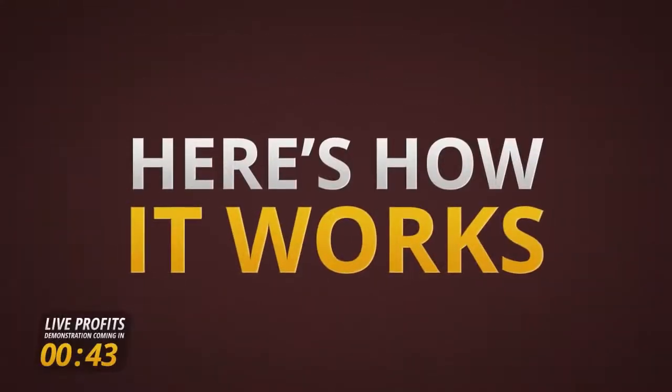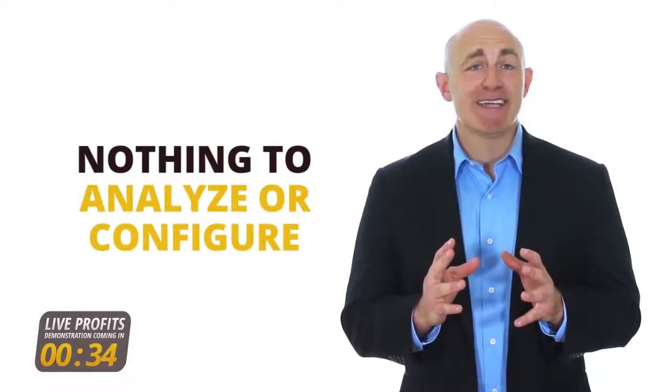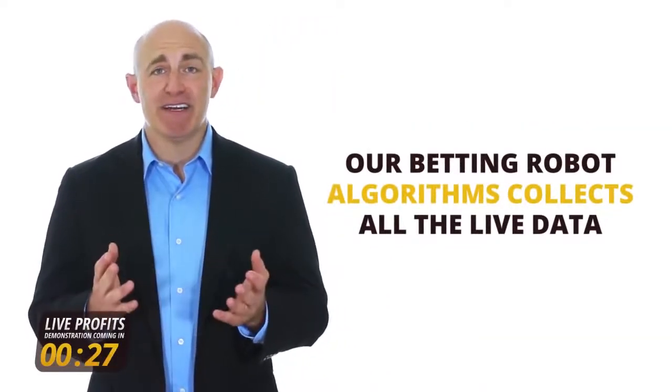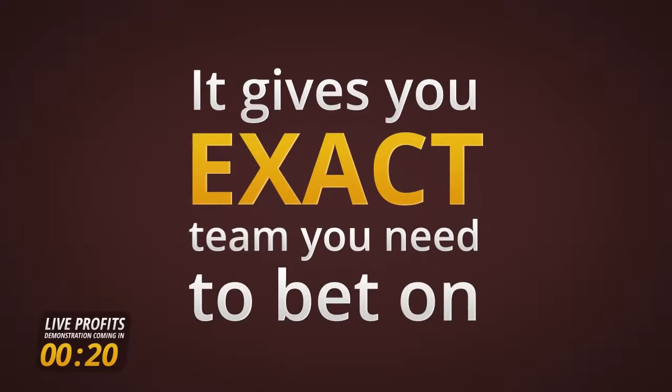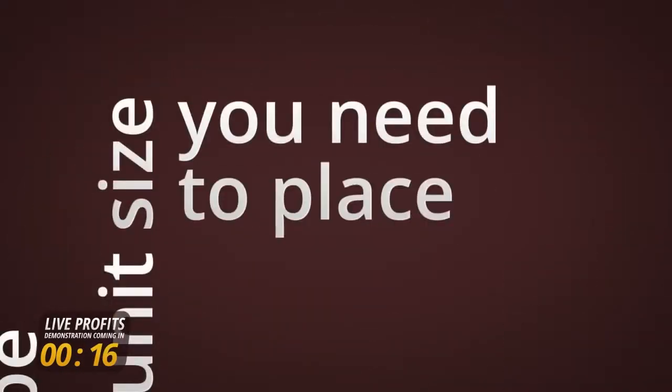Let's get to know how the system actually works and what's in it for you. Zico's sports testing platform is designed as a full no-brainer — nothing to analyze or configure, it's simple as that. Every day, two to three hours before the game starts, our betting robot algorithms collect all the live data and make all necessary calculations for you. It gives you exactly the team that you need to bet on, the exact bet type, and the exact unit size you need to place.